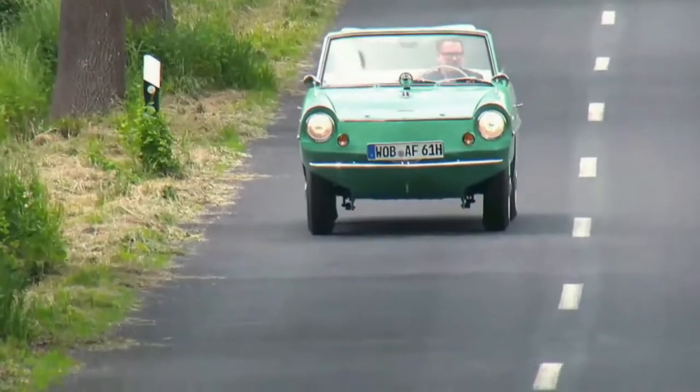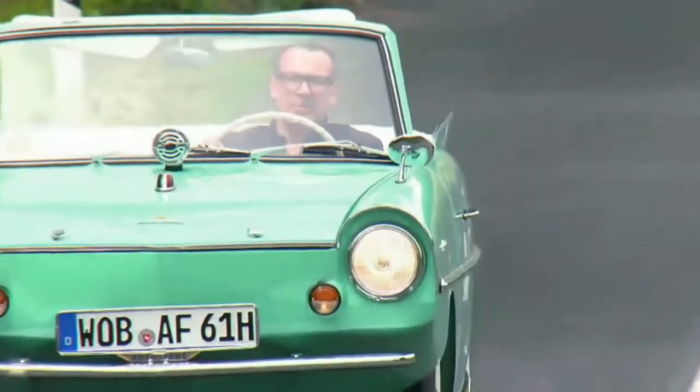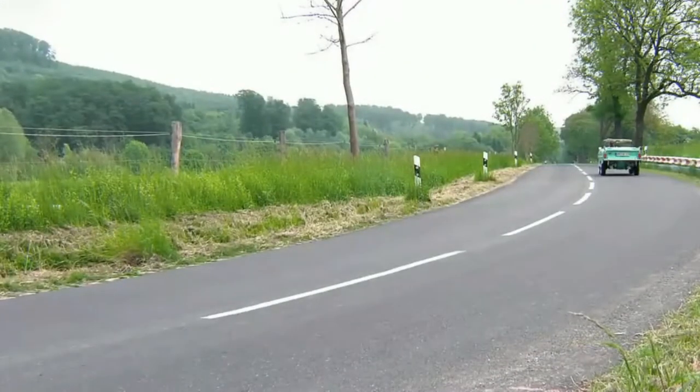More would have actually been sold, but sadly the Amphicar had a high price tag and an unimpressive performance both on and off the water. And just to keep you reminded, one of the famous Amphicar owners was President Lyndon B. Johnson.